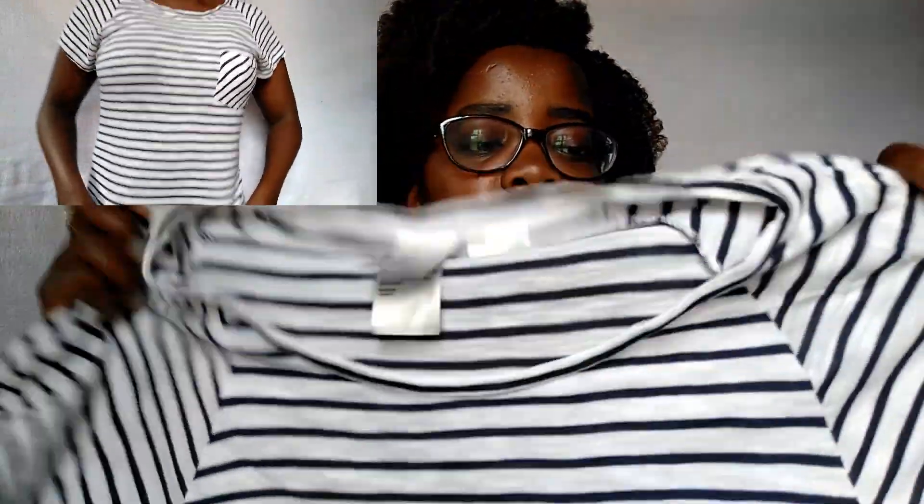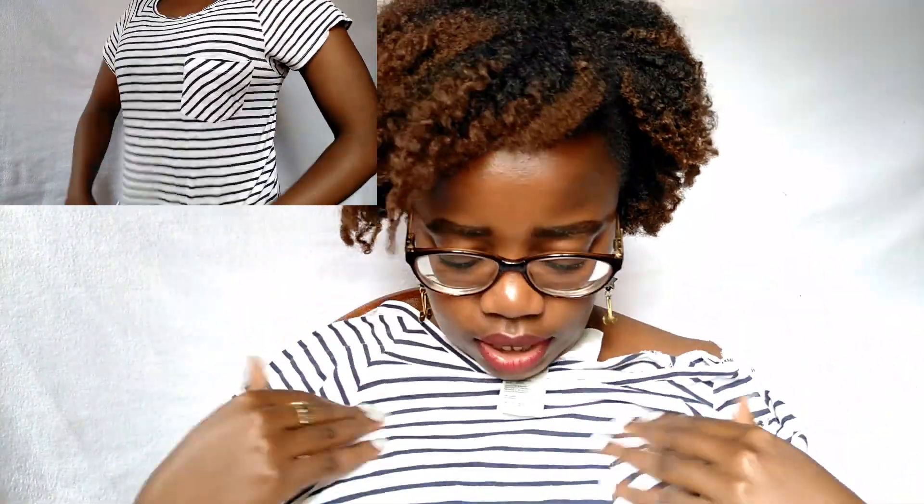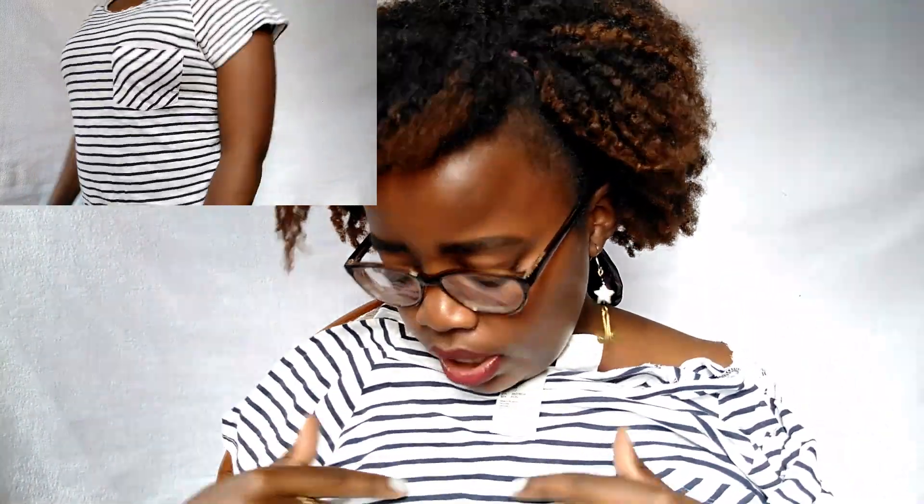The next item I purchased at Toi is this H&M cut-off top. I love it because of this unique pocket style on it. It's simple with navy blue and white straps — really nice.